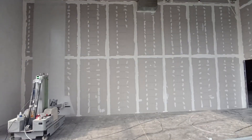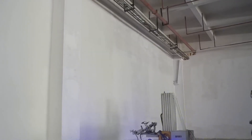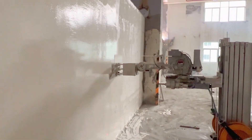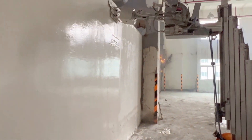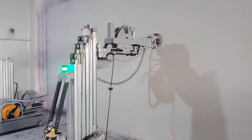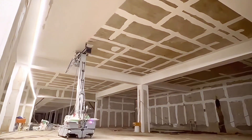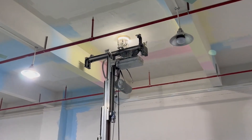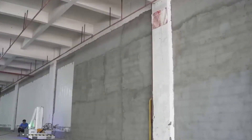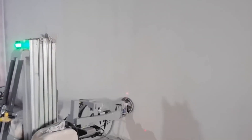Introducing an innovative wall-finishing robot named DF062, developed by Chinese company Dafang AI. This advanced robot aims to revolutionize the construction industry by automating the wall-plastering process, significantly enhancing the efficiency and quality of finishing tasks. The DF062 is equipped with an AI system that enables it to autonomously scan wall surfaces, plan optimal routes, and execute plastering duties without human intervention. Utilizing 3D scanning and geolocation technologies, the robot ensures consistent and precise plaster application.